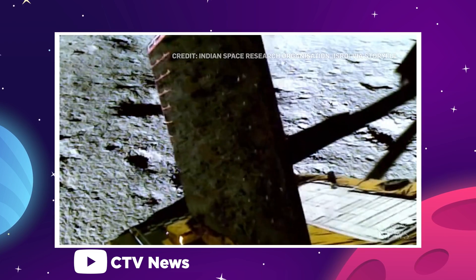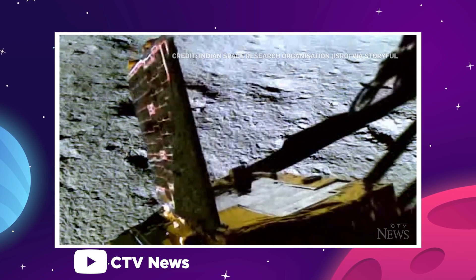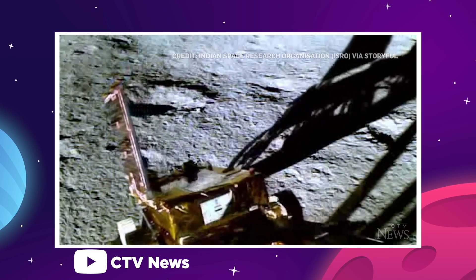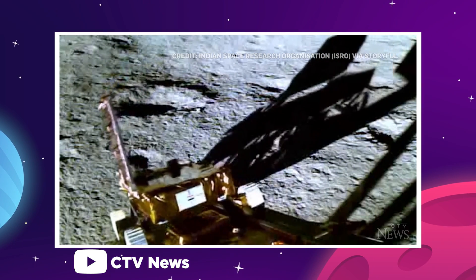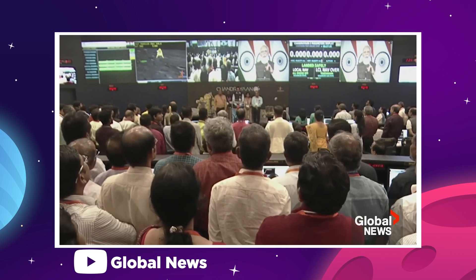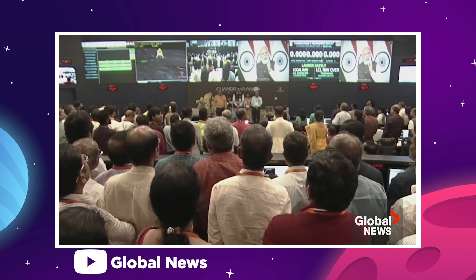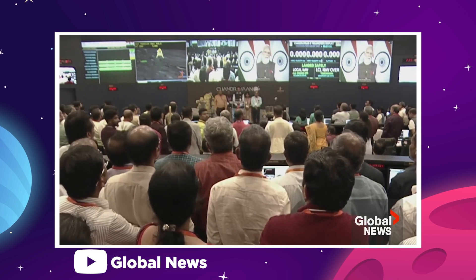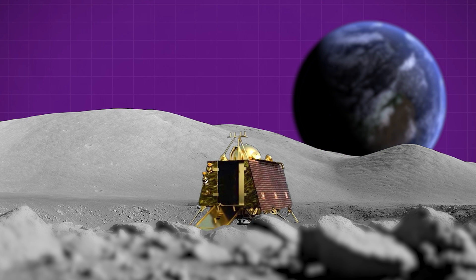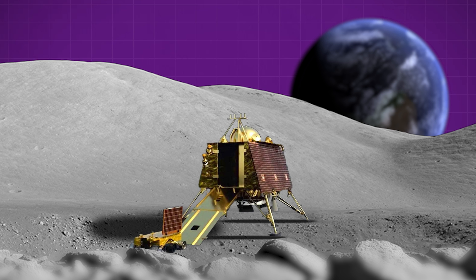The main Vikram lander was then forced to wait a few hours for the dust from the powered landing to settle before deploying its Pragyan rover and beginning India's first lunar exploration in earnest. With ISRO ground crews reporting that the lander and rover payloads were both operating normally, two of the three main objectives of the Chandrayaan-3 mission were complete. Getting the lander safely onto the moon was the first objective, and demonstrating their rover's abilities on the lunar surface was the second.